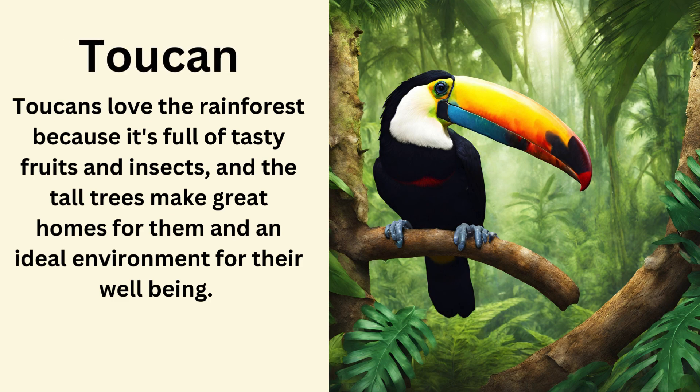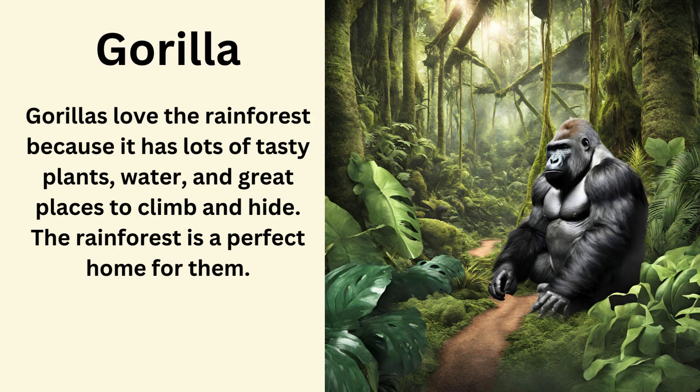Toucan. Toucans love the rainforest because it's full of tasty fruits and insects, and the tall trees make great homes for them and an ideal environment for their well-being. Gorilla. Gorillas love the rainforest because it has lots of tasty plants, water, and great places to climb and hide. The rainforest is a perfect home for them.